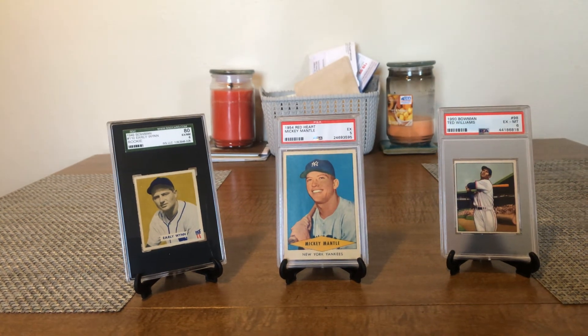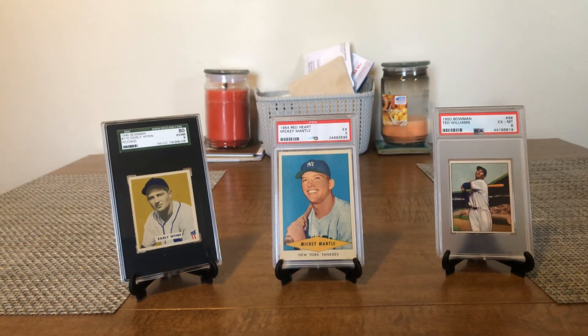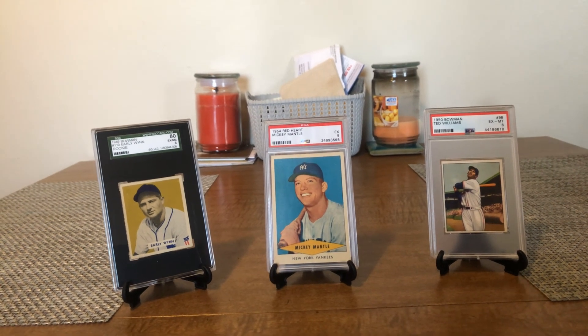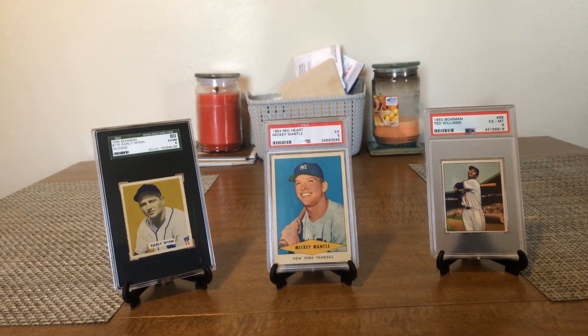There's a good look at two huge cards, a rookie Hall of Famer, and an Early Wynn. I appreciate you all taking a look. It's an exciting day for me — I've been after that Mantle for a long time, and adding a really, really nice Ted Williams card, his first Bowman issue in 1950, is another milestone for my collection. Thanks for taking a look.